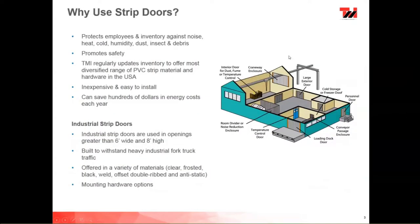So why use strip doors? Strip doors are one of the most cost-effective energy control products you can have. They protect employees and inventory against noise, heat, cold, humidity, dust, and insects, as well as anything the wind might blow inside. They promote safety — on most of our doors we provide orange safety end strips on either side of the door, so the forklift operator or someone moving through knows where the door jamb is and can avoid it. We regularly update our inventory to offer the most diversified range of PVC material and hardware in the United States. Strip doors have one of the fastest payback periods, are relatively inexpensive, very easy to install, and can save you hundreds of dollars in energy costs each year.